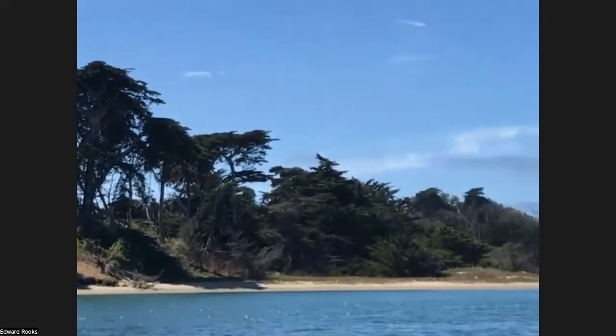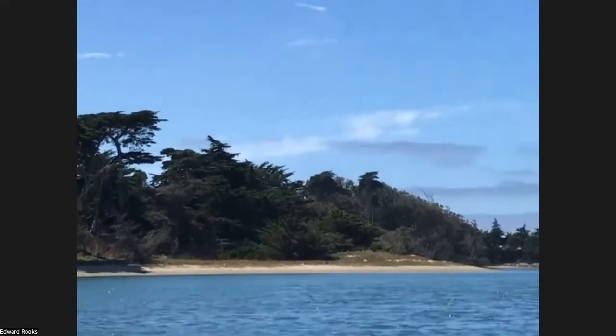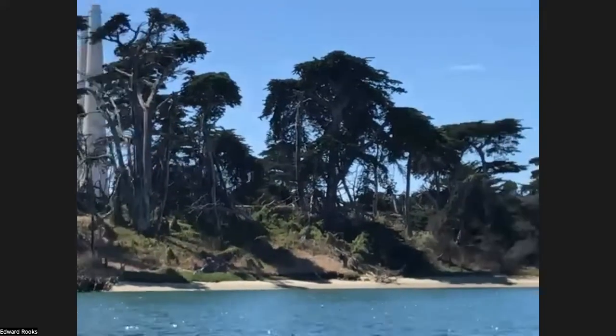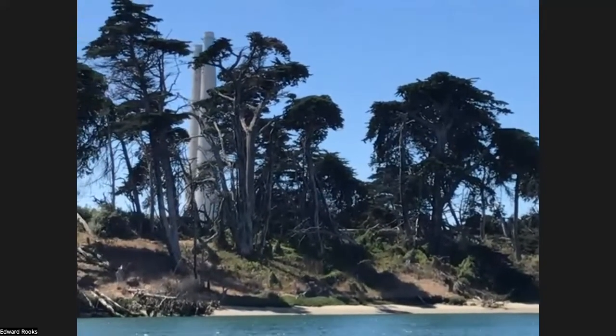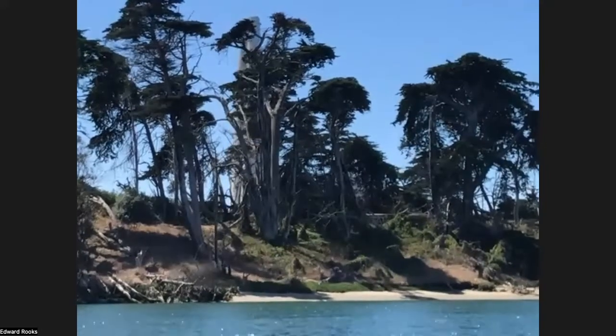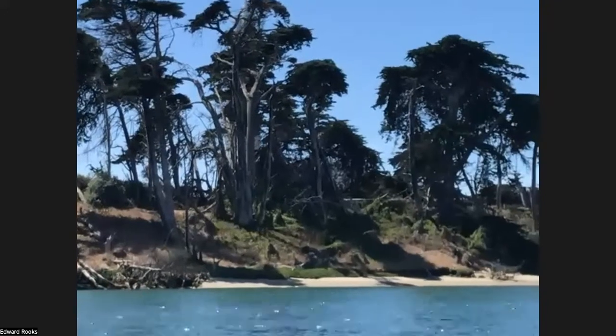It's nice to see those. There's something about the cypress on the coast that is just Northern California coastline. It's just so spectacular — kind of primeval. I expect to see a big dinosaur among them.